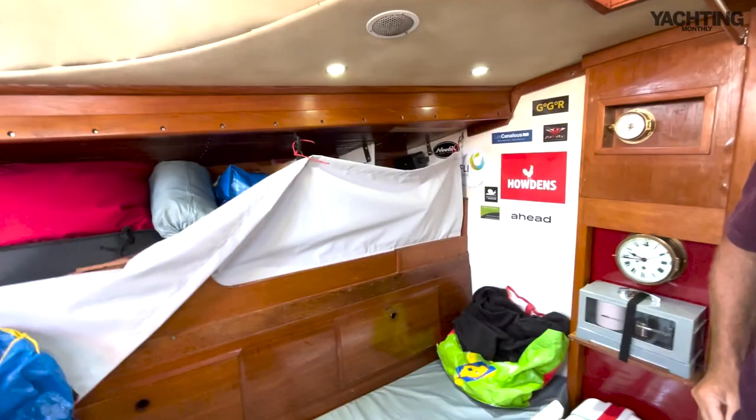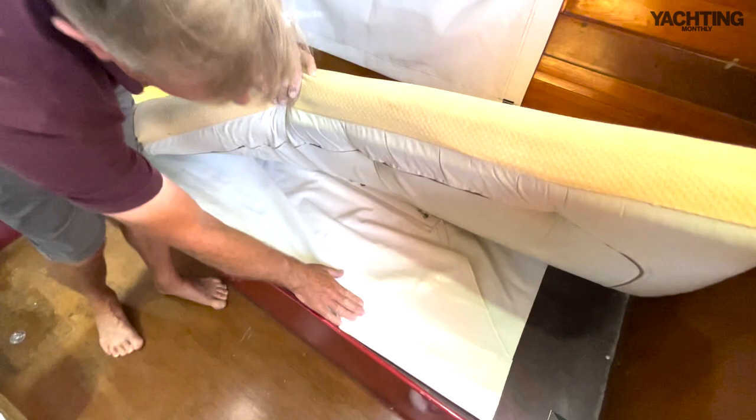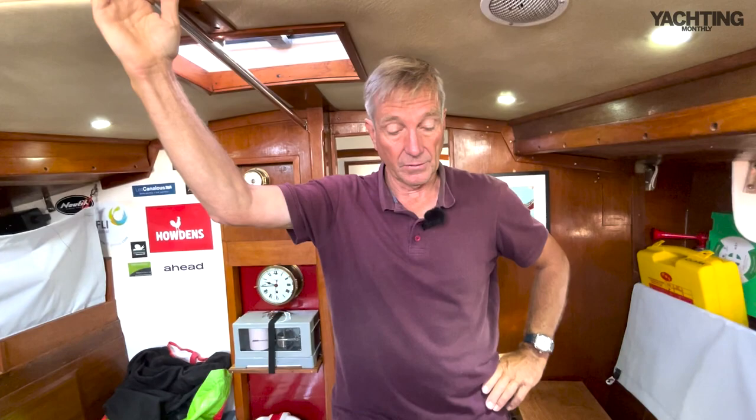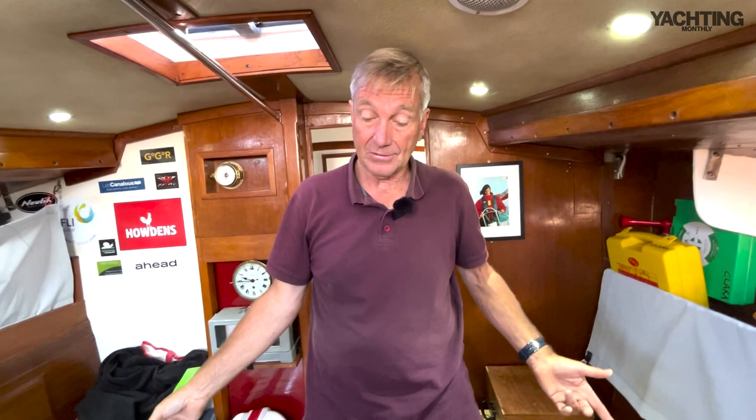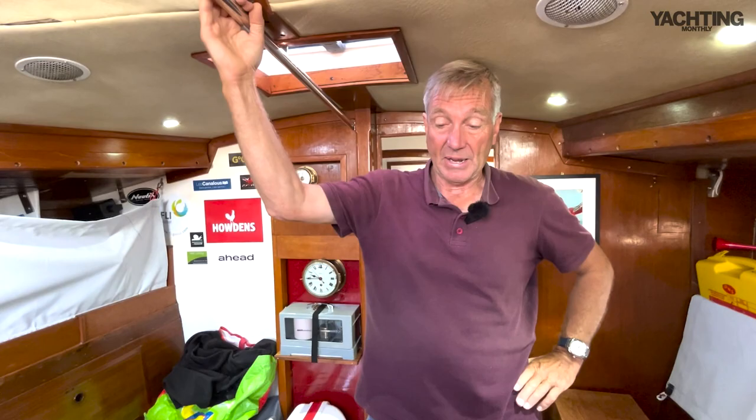I'll primarily be sleeping on one of the two berths — these boards just stop books and things flying out, and there are lee cloths underneath. There are also seat belts which are a requirement this time, so we can clip ourselves in if we get into really heavy conditions and avoid being thrown around. The cushions come off before the start. My sleeping position will be on either berth depending on conditions — upwind or downwind — and if it gets really rough, on the floor.